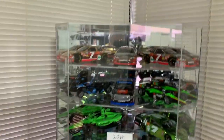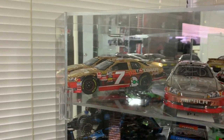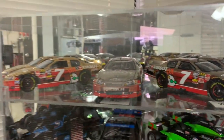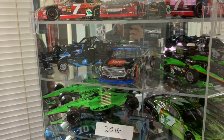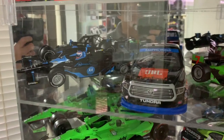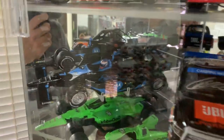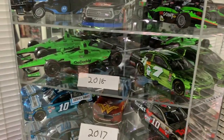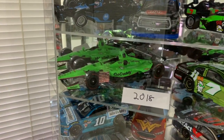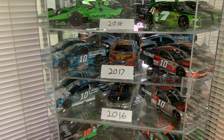These are all my Danica Patrick cars. The ones on the top shelf are cars with a coating of a precious metal of some sort — that one is yellow gold, this one is platinum, and this one is white gold. These are from her Nationwide Series days. These are two of her Indy cars, and that truck in the middle is a Christopher Bell championship truck from 2018. The Danica car there is a signed car. These are her final two races — her final NASCAR Daytona 500 car and her final year Indy car.